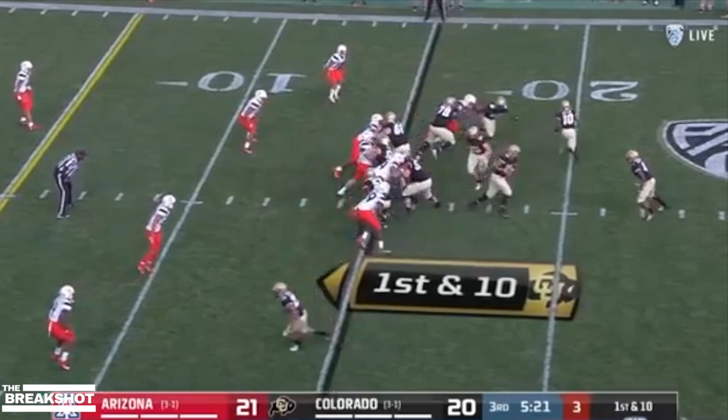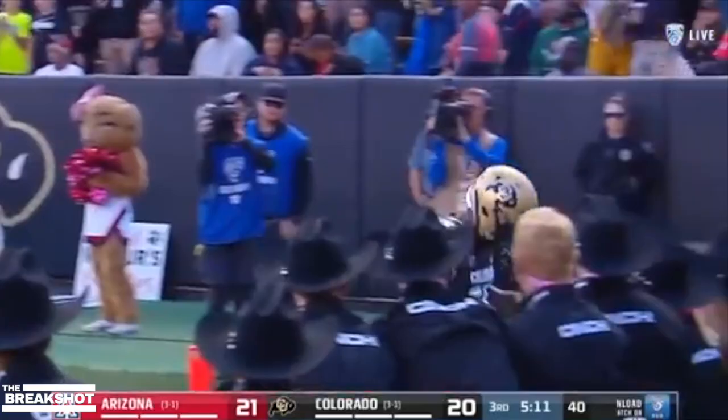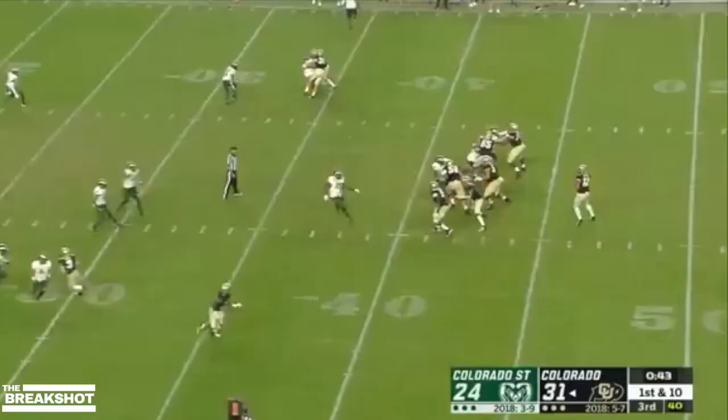Reverse. Two blockers. Brown picking his way. Look at Brown — he gets through the ball for the touchdown. Good on that one.